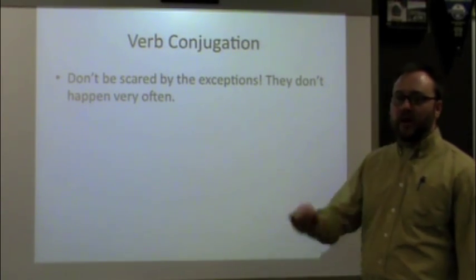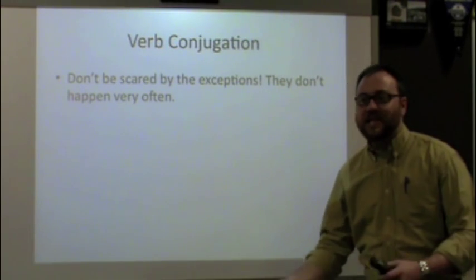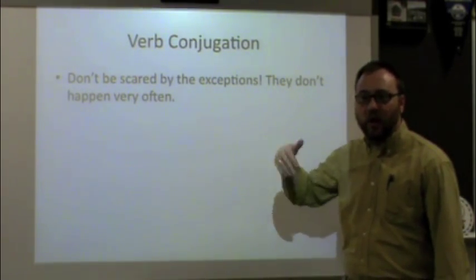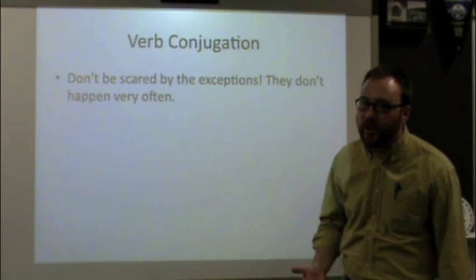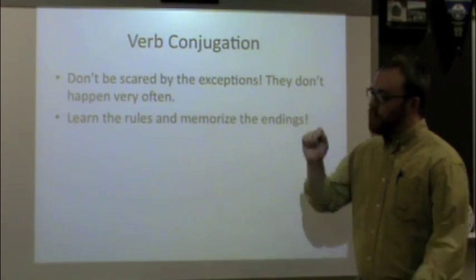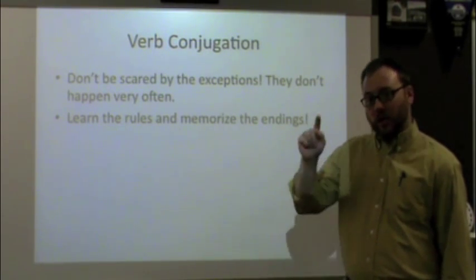Don't be scared by those three exceptions. You're not constantly going to be dealing with them. You'll constantly be conjugating verbs, but the chances of running into those three exceptions are on the rarer side. You'll come across them, but it won't be every verb. So don't be scared by the exceptions. Learn the rules, memorize the endings: drop the E, add the ending. No ending, S-C-H-T, T, E, T, E.